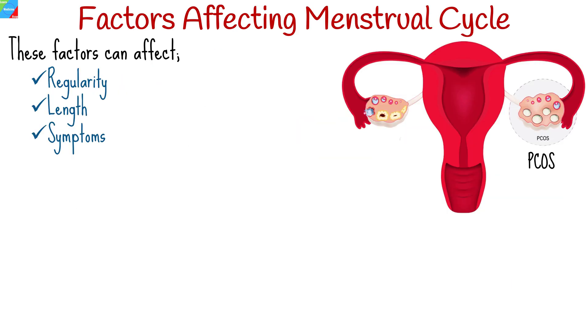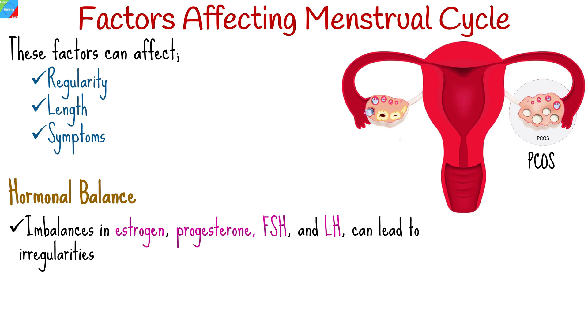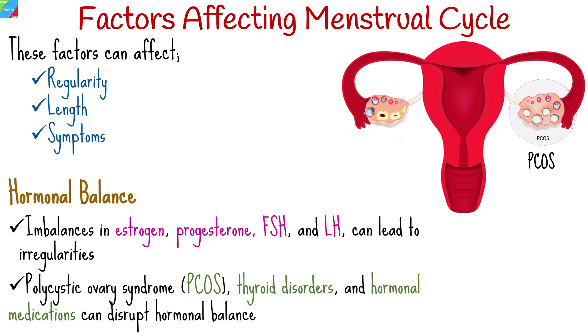The menstrual cycle is a complex, highly regulated physiological process that can be influenced by various factors affecting its regularity, length, and symptoms. Hormones play a central role in regulating the menstrual cycle. Any imbalances in hormones such as estrogen, progesterone, follicle-stimulating hormone, and luteinizing hormone can lead to irregularities. Conditions like polycystic ovary syndrome, thyroid disorders, and hormonal medications can disrupt hormonal balance.